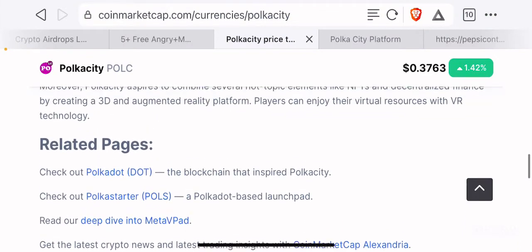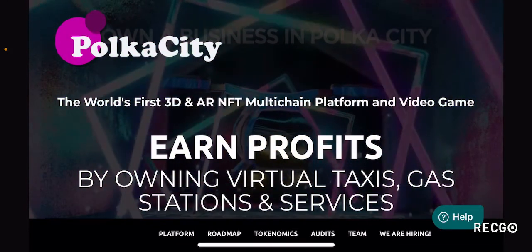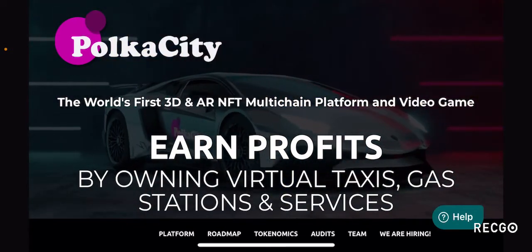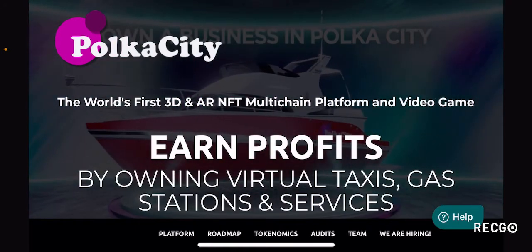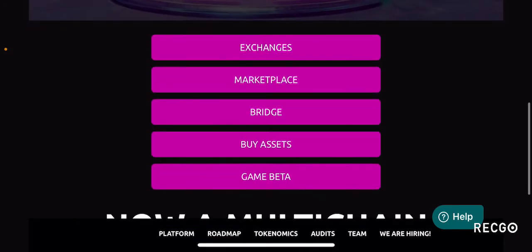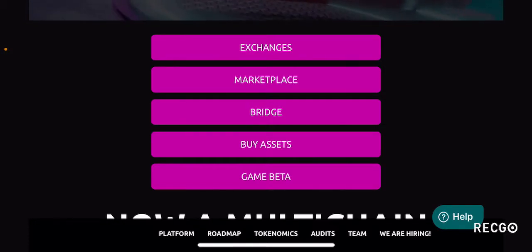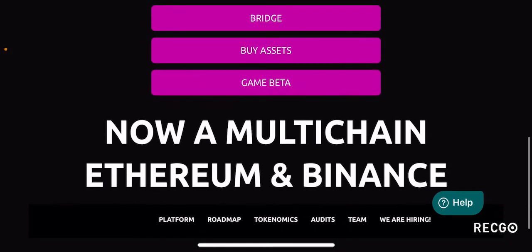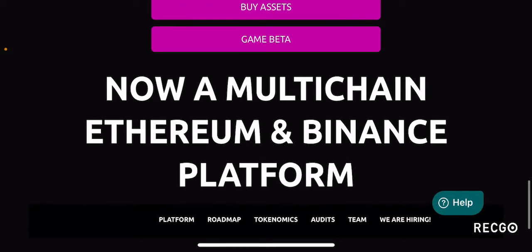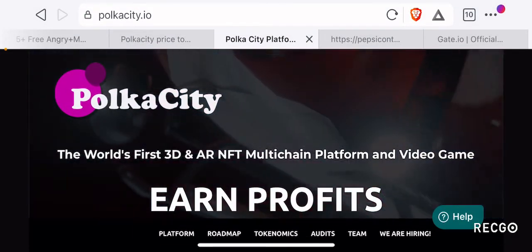Looking at the website polkacity.io, they have a pretty cool website. It describes itself as the world's first 3D and AR NFT multi-chain platform and video game where you earn profits by owning virtual taxis, gas stations, and services. From the site you can view which exchanges they're listed on, visit the marketplace to buy and sell assets, use the bridge from Ethereum to Binance Smart Chain, buy individual assets, and even test the game which is currently in beta. They also show their roadmap, tokenomics, audits, team, and are hiring developers.